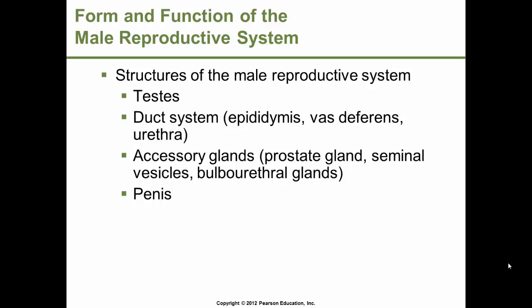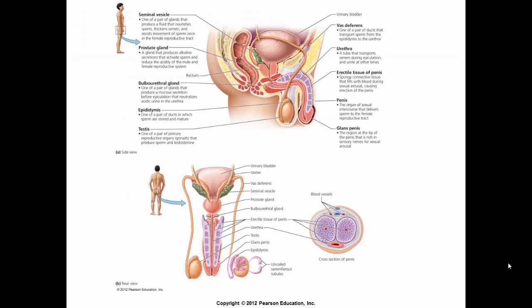Structures of the male reproductive system that we will be exploring are the testes, the duct system — including the epididymis, vas deferens, and urethra — the accessory glands, including the prostate gland, seminal vesicle, and bulbourethral glands, and the penis.